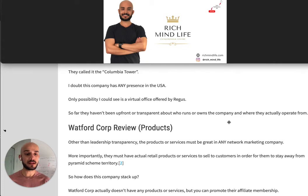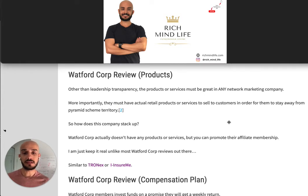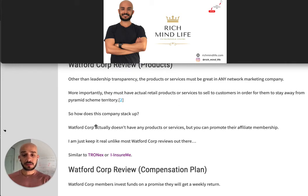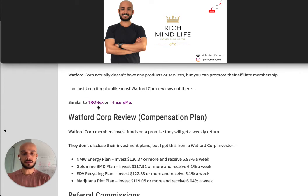So far, they haven't been upfront or transparent about who runs or owns the company and where they actually operate from — that's a big red flag. Now let's check the products. In any network marketing company, products or services must be great, and more importantly they must have actual retail products or services to sell to customers in order to stay out of pyramid scheme territory. If they don't have any retail products and only have an affiliate membership where you recruit other people, that is literally a pyramid scheme. Watford Corp doesn't have any products or services — they only promote their affiliate membership, which is not a good sign.